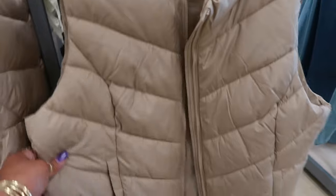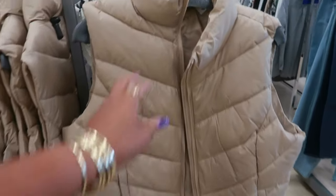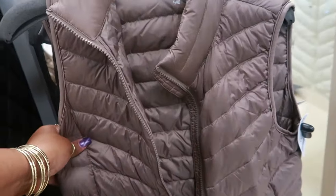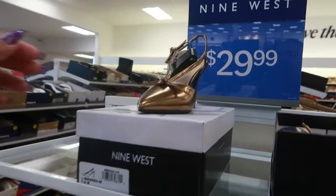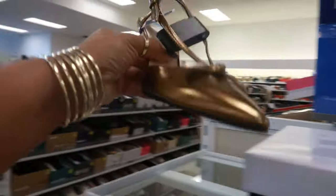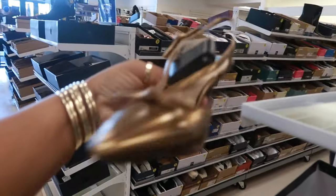This vest is Cole Haan for $25. And another vest for $25. Oh, these are pretty for $30. 9 West.